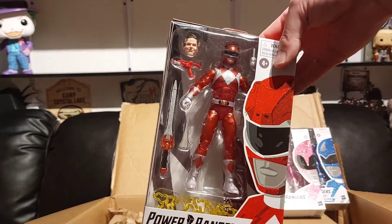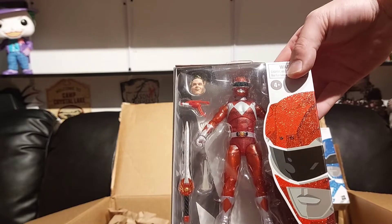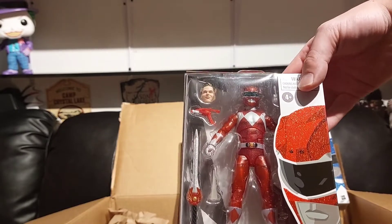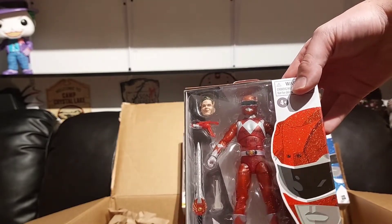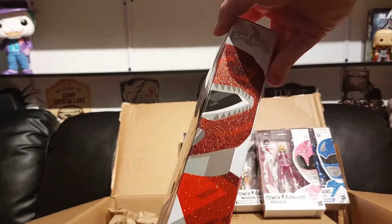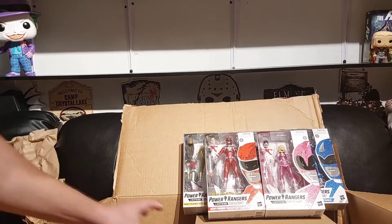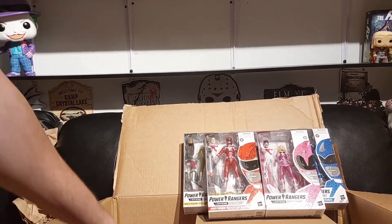And there we go — Rocky, Season 3 metallic, with the updated head sculpt on that one as well. Looks good, loving that. The white Ranger is available overseas in Malaysia so it's going to be a minute till we get that.